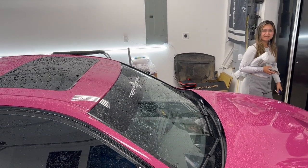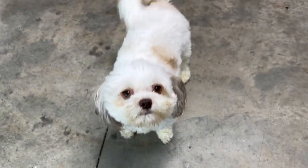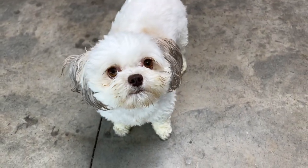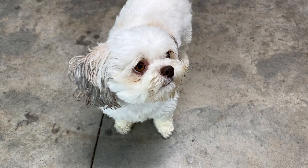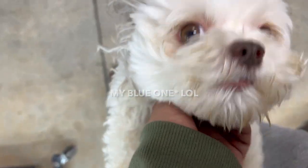You wanna say bye? He's out. Meli, what do you think about the car? You like it? She's like, I'm colorblind. You like the blue one better? Yeah, yeah.